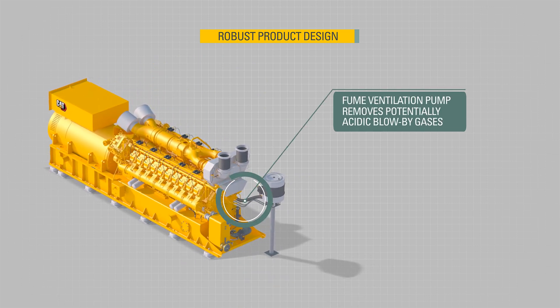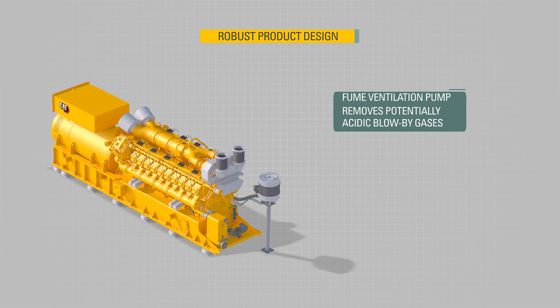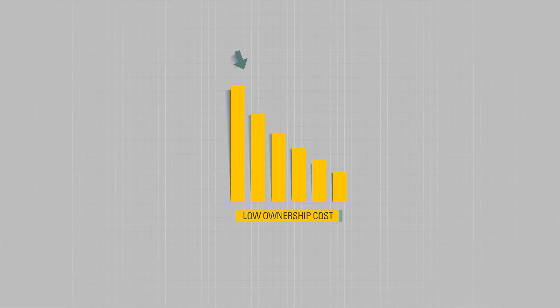This ensures efficient, effective conversion of the gas to electrical and thermal energy, while keeping the total cost of ownership low.